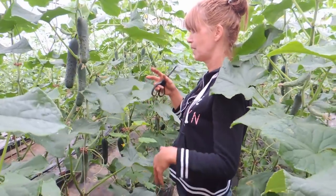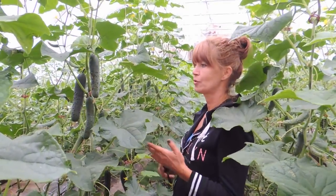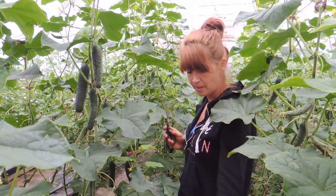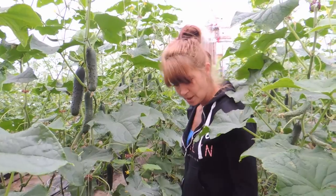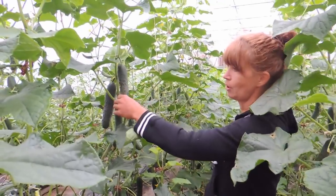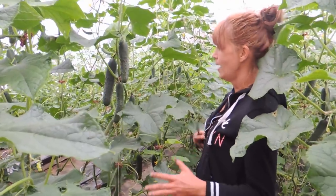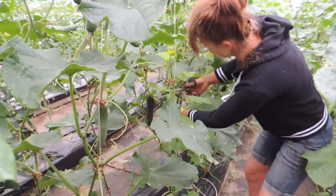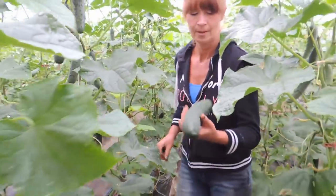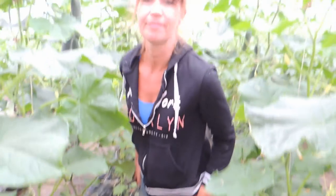We don't pick all of these because our CSA produce program starts next Thursday and we need 60 big slicers — either slicer or English — for them. So we want to leave the smaller ones. We sell these for a dollar each and we'd like to keep them all pretty much the same size. So that's how we do this, and we'll show you when we're all finished.